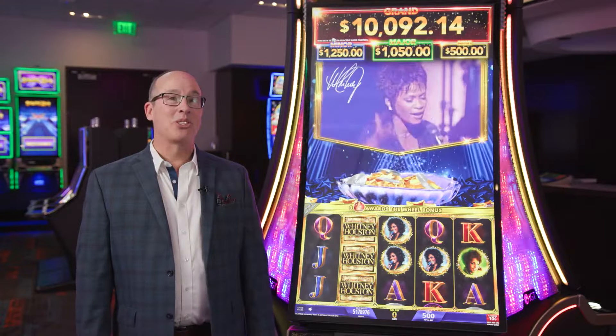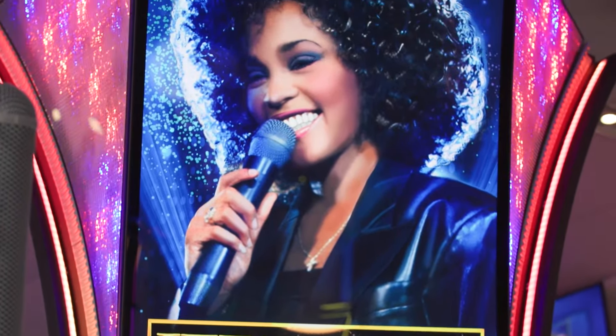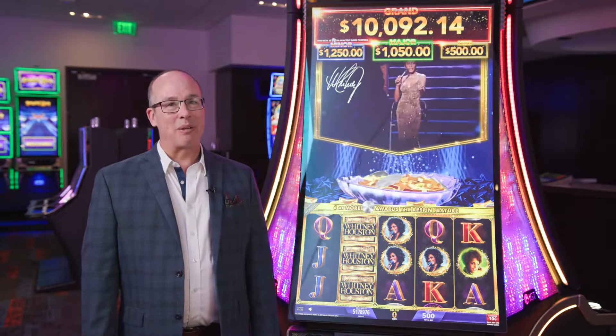Our Whitney Houston slot machine brings some of Whitney's most iconic songs to players, songs like So Emotional and I Want to Dance with Somebody. These songs will engage players and give them a great experience on the game.